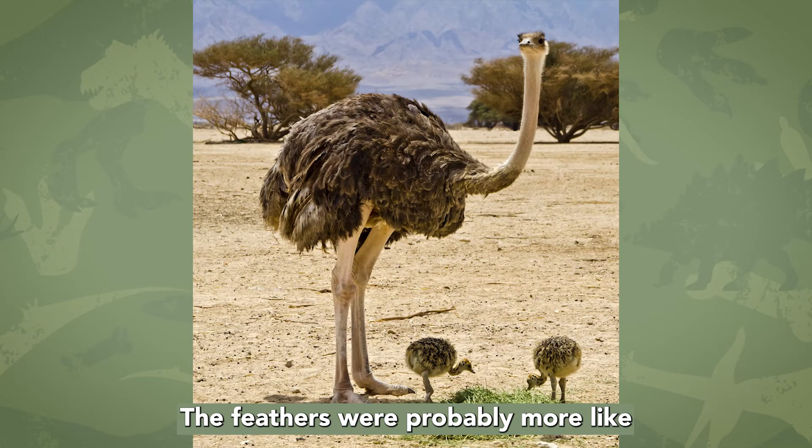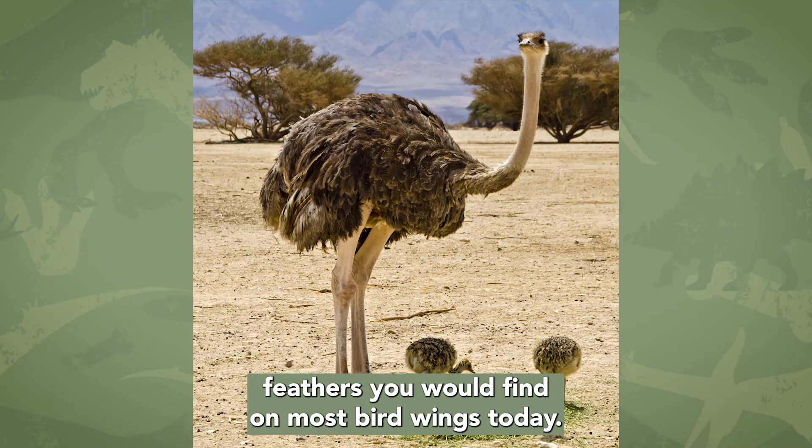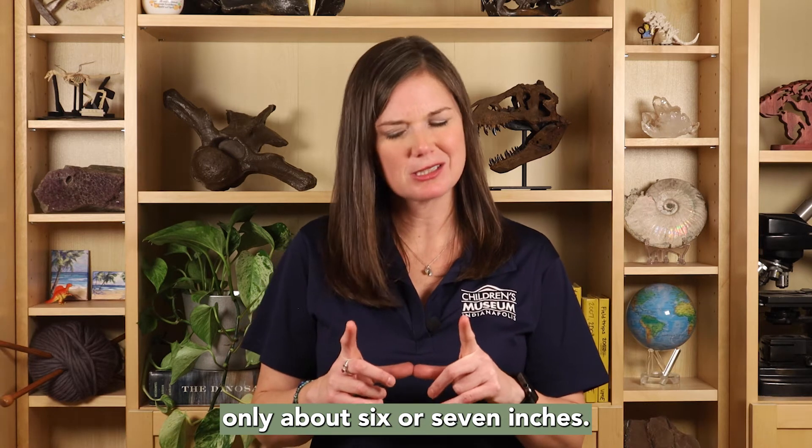The feathers were probably more like fluffy ostrich feathers rather than feathers you would find on most bird wings today. Overall, the feathers weren't that long — only about 6 or 7 inches.